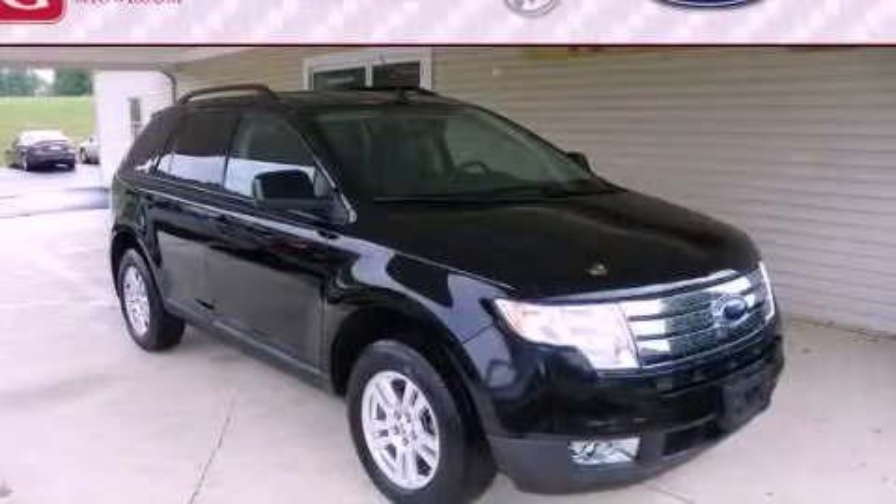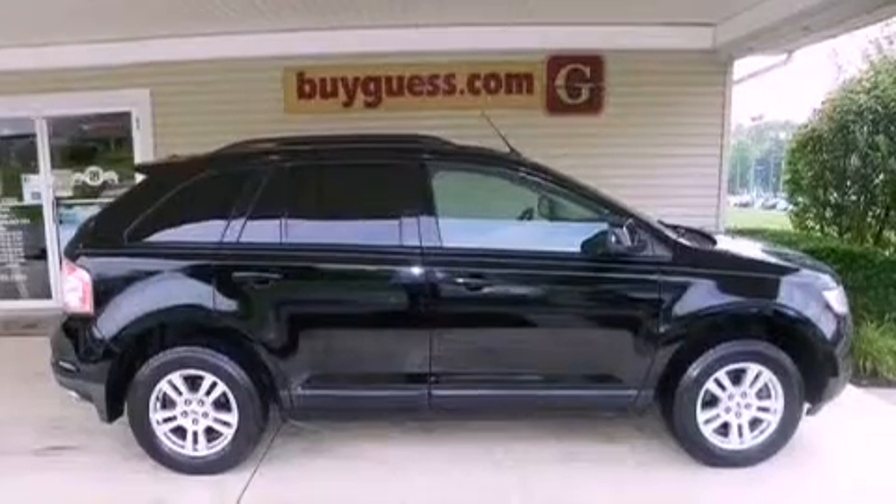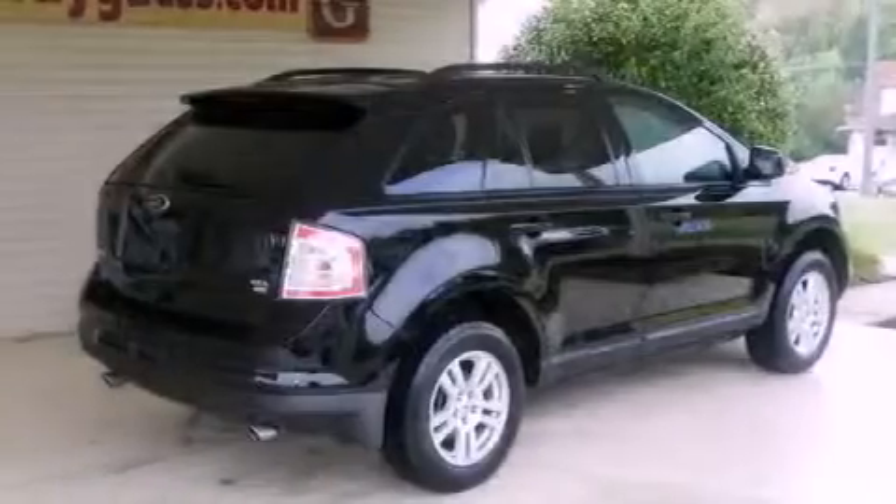This is a 2008 Ford Edge. Safety, space, and comfort. It has a 3.5-liter six-cylinder engine, an automatic transmission, and all-wheel drive.